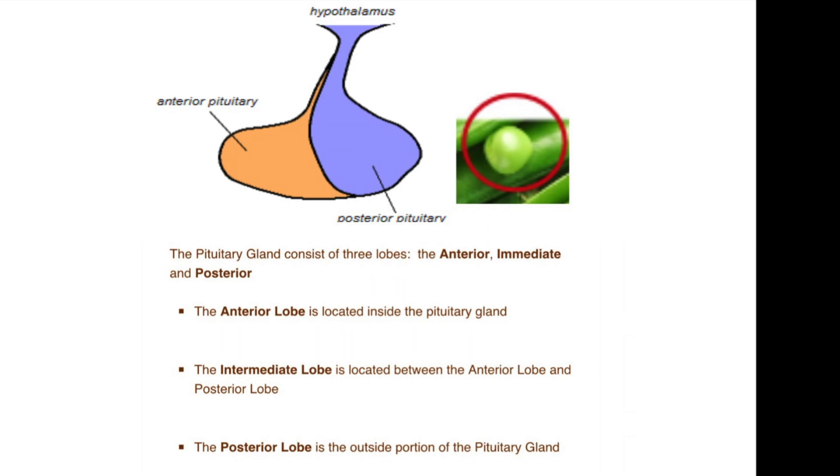The pituitary itself is made of three different lobes: the anterior lobe, the intermediate lobe, and the posterior lobe. The posterior lobe actually connects to the hypothalamus through a very thin straw-like tube called the pituitary stalk.